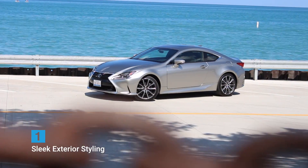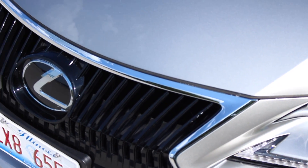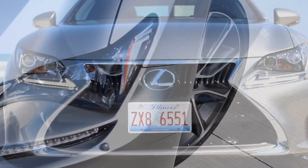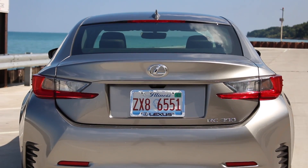Number one: sleek exterior styling. We weren't crazy about the Lexus spindle grille at first, but on this particular model it looks great. It pairs well with the nice aggressive headlights, and although the rear is a little busy, the rest of the car's sleek lines make up for it.